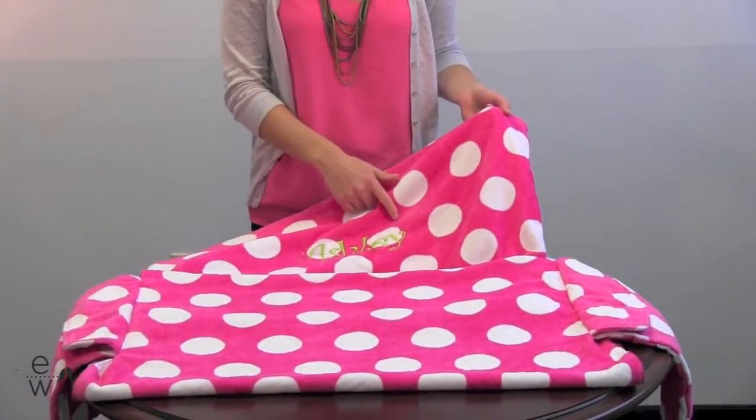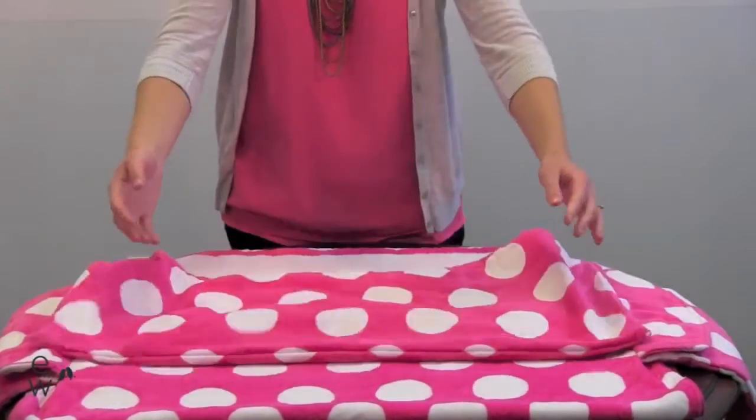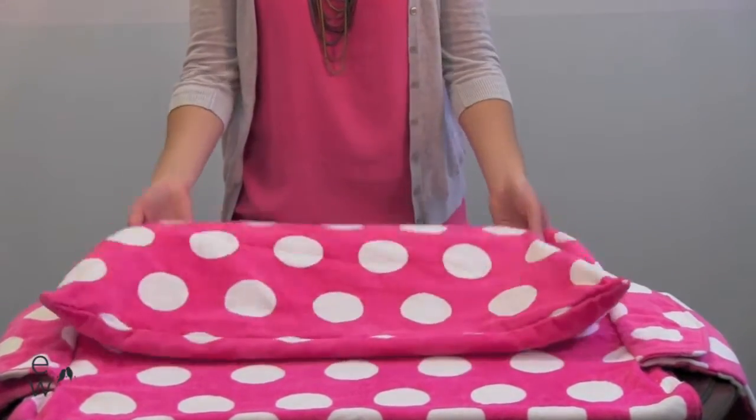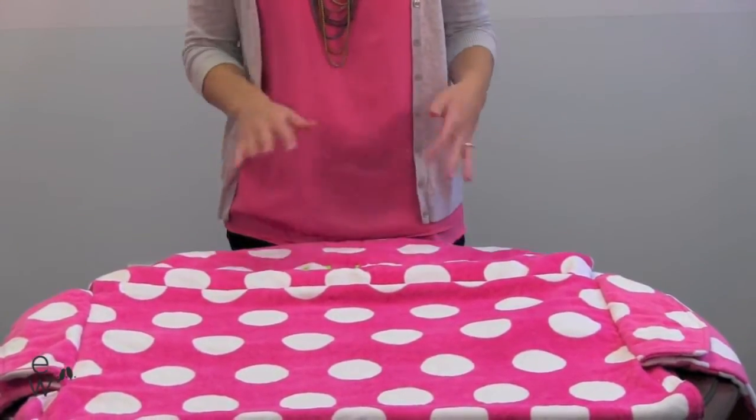The top can be personalized with your name or your bridesmaids name in one of our 20 thread colors. I think this is great because it has a hood on the back to secure it to your lounge chair, so when you're laying out at the pool or the beach you don't have to worry about your towel shifting.